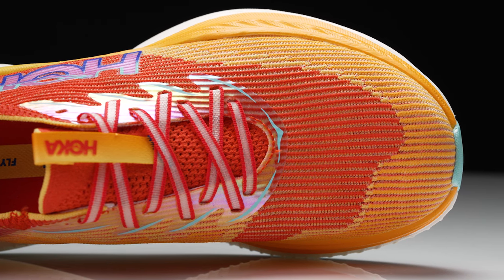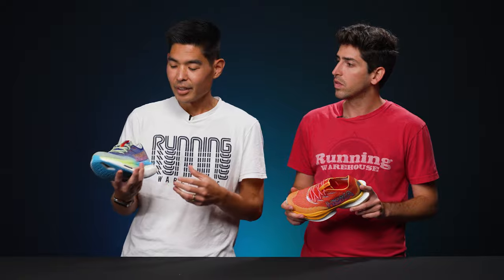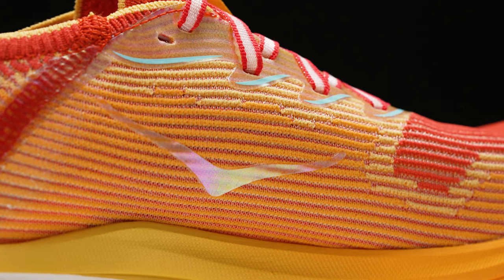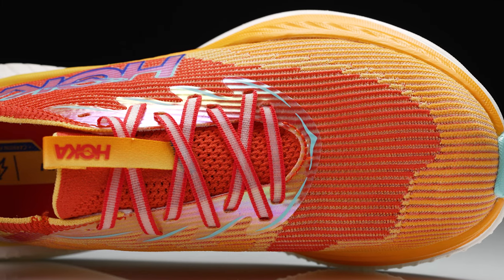Moving up to the upper, there's a new knit design. Knit uppers can be hit or miss — they either fit your foot really well or just don't quite fit right. That said, this one seems to have the support and lockdown needed for marathon racing. While most racers use mesh, the knit here feels premium, especially in the tongue — very reminiscent of the Asics Gel Nimbus 25. The main question is whether it might run a bit warm over the length of a marathon.